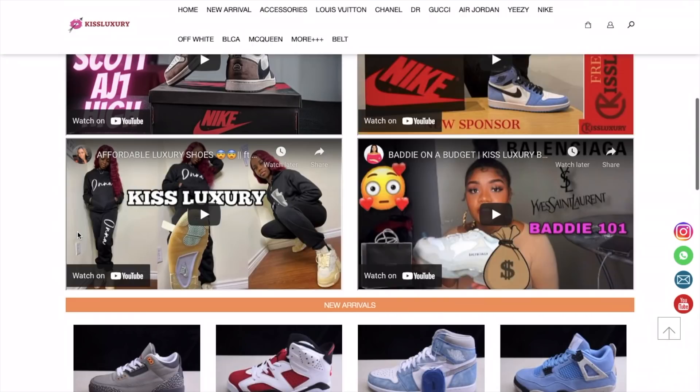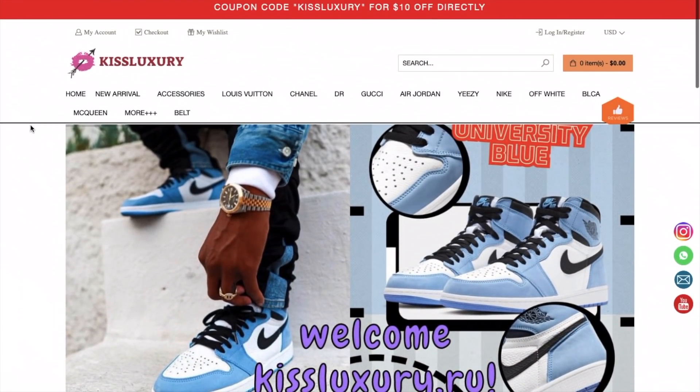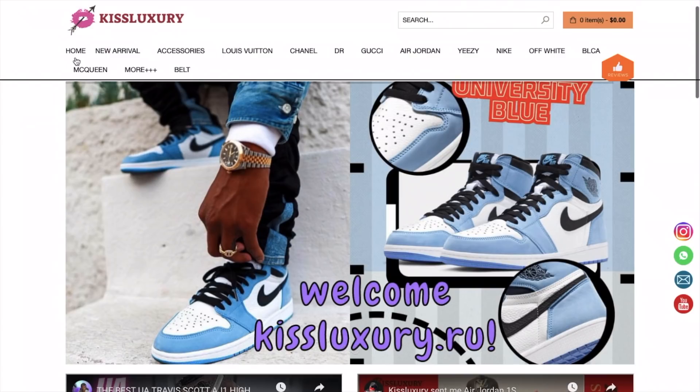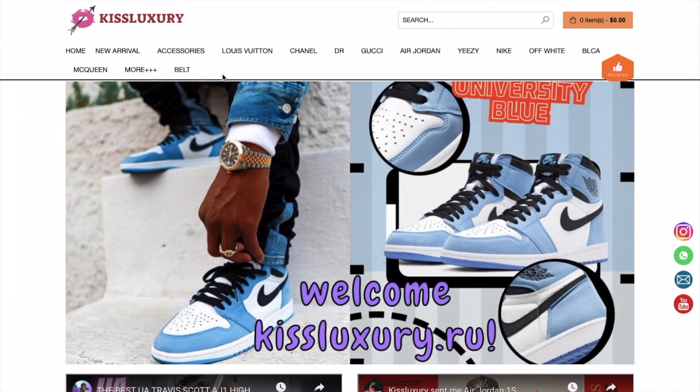They're really high quality shoes and you don't need to pay a lot of money. If you buy from them, you pay a fraction of what you would pay for the original shoe. So we're just going to look at their website.